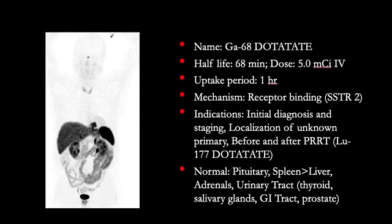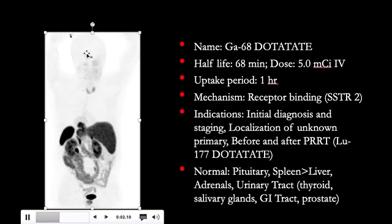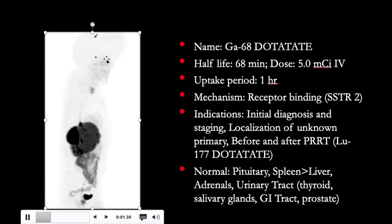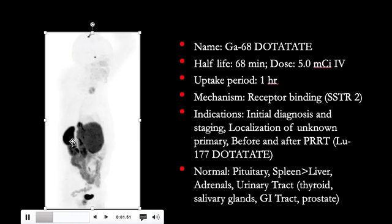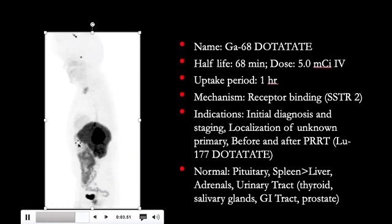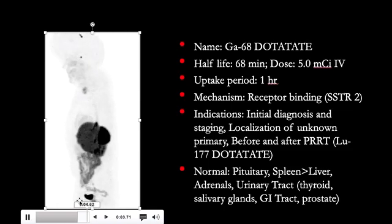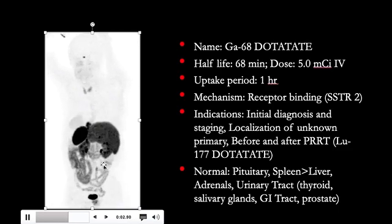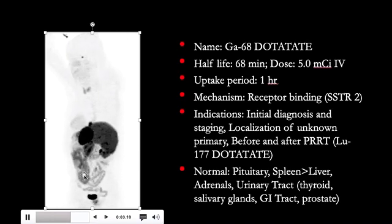Let's review the normal distribution of this tracer. On the left, we have a whole-body MIP image. On this image, we find focal intense uptake in the pituitary, faint uptake in the nasal mucosa, symmetric uptake in the salivary glands and the thyroid, intense uptake in the spleen, moderate uptake in the liver, excretion of the radiopharmaceutical from the kidneys into the urinary bladder, focal uptake in the adrenals, and some bowel activity. Those are the areas of physiologic uptake of Gallium-68 DOTAT-8.